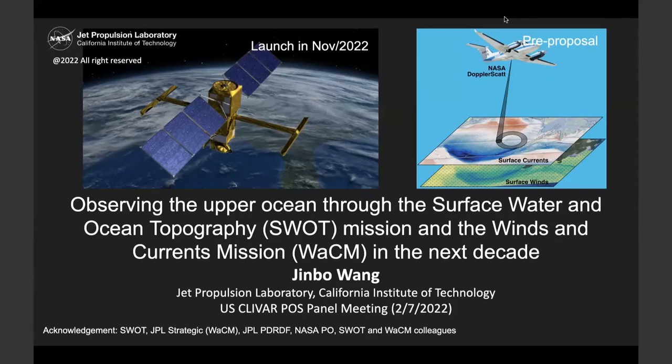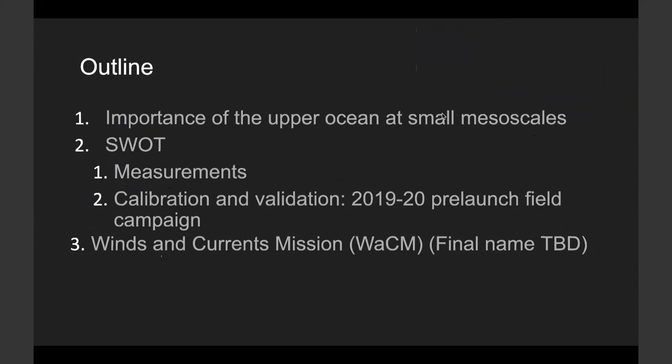The list of collaborators is more than one page, so I just put my name there, but it is definitely a teamwork. I also want to acknowledge the support from SWOT, JPL strategic WACOM funds, JPL PDRDF, NASA PO program, and SWOT and WACOM colleagues.